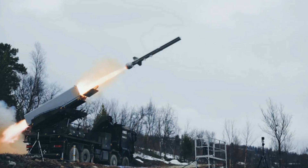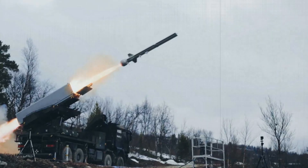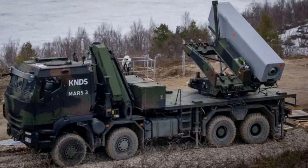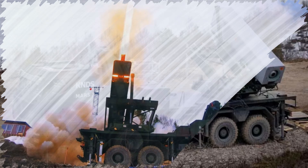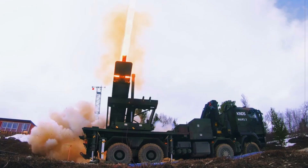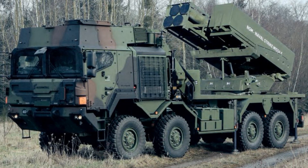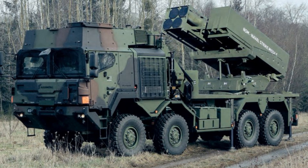What sets Mars III apart is its open and modular fire control system. Built on technology from the European fire control system and components of the RCH-155 artillery vehicle, the launcher offers seamless cross-compatibility with platforms like the Panzerhaubitz 2000. It accepts a broad range of ammunition from multiple vendors, including ACCULAR rockets, 122mm and 160mm EXTRA, Predator Hawk, Skystriker loitering drones, AT2 mine dispersal payloads, and the NSM.